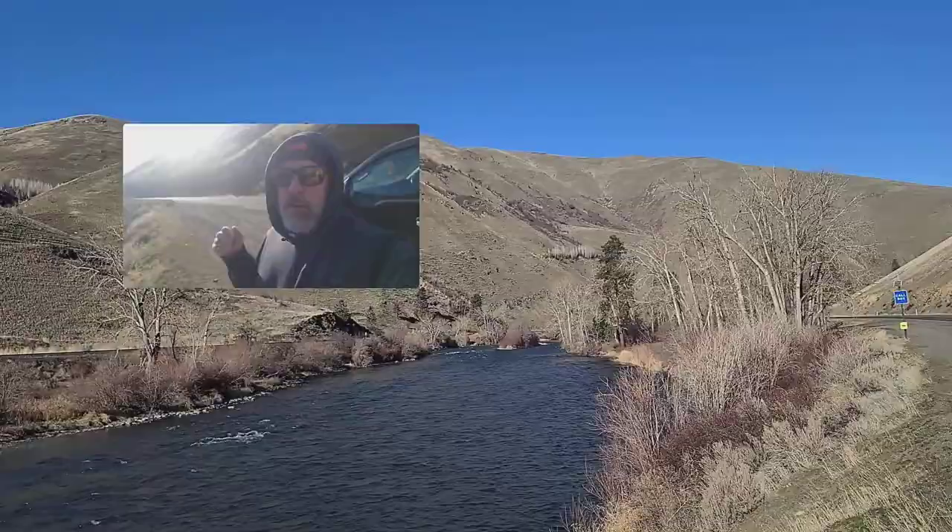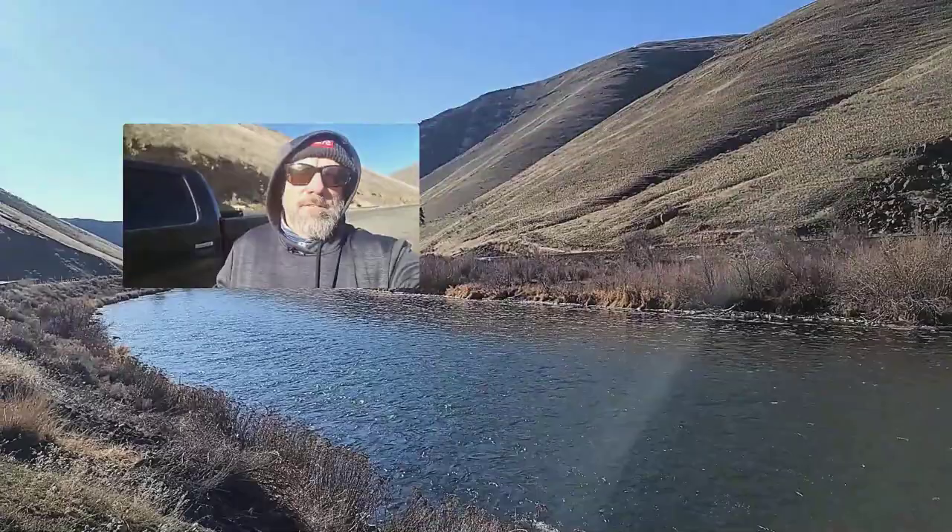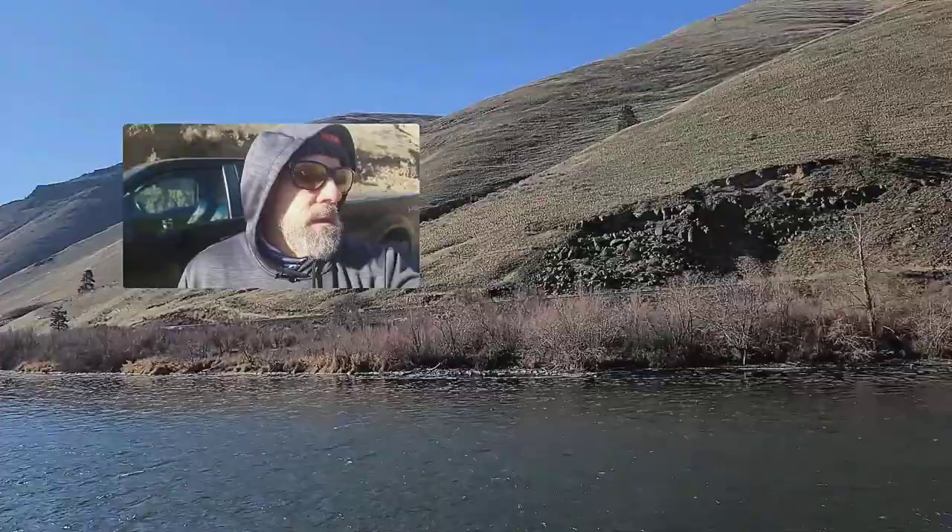Good morning, this is Steve from the Whirly Bugger Fly Shop. It's February 23rd, 2022, standing here in the lower Yakima River Canyon. The sun is shining but it is chilly — right now it's about 15 degrees and we've got a major cold snap coming through.